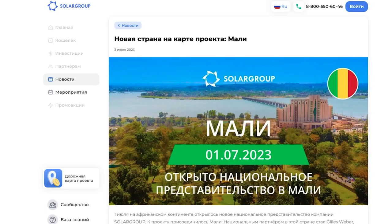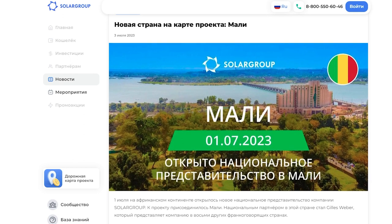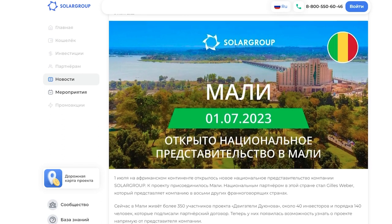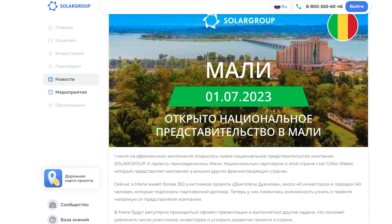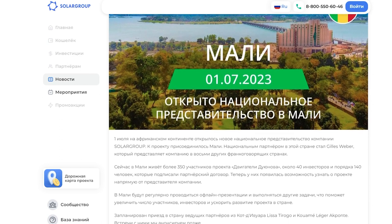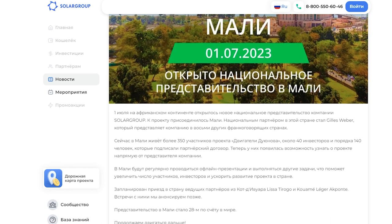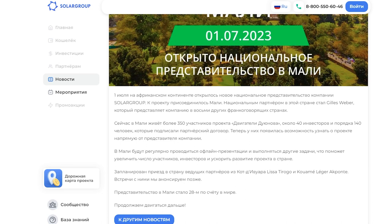On July the 1st, Solar Group opened a new national representation in Africa — Mali joined the project. The national partner in this country is Gilles Weber, who also represents the company in eight other French-speaking countries. Regular offline presentations and other tasks will be carried out in Mali to help increase the number of participants and investors and accelerate the development of the project. The representation in Mali is the 28th in the world.